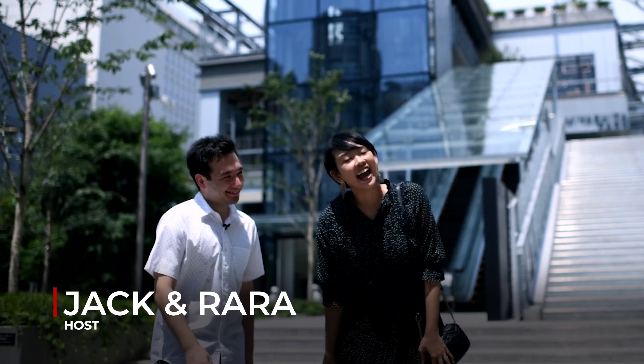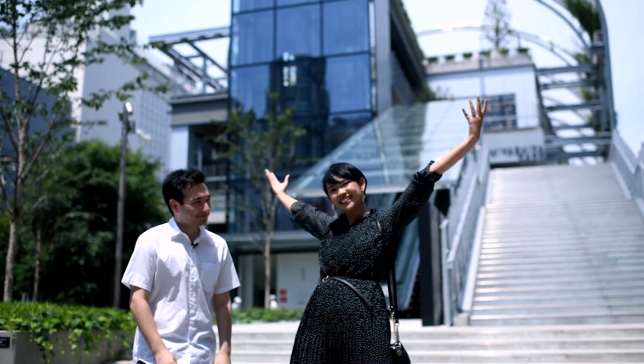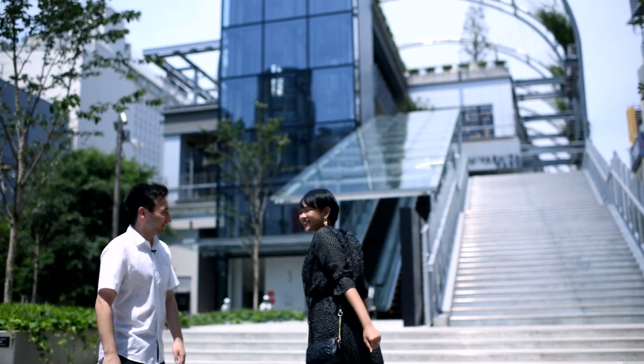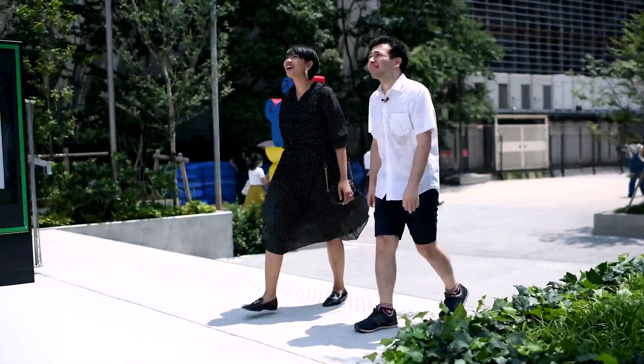Hello guys, welcome back to the JPT channel. I'm Jack and I'm Rara, and today we are going to explore the newly opened Miyashita Park in Shibuya. Let's go! Located just a few minutes walk from Shibuya Station.